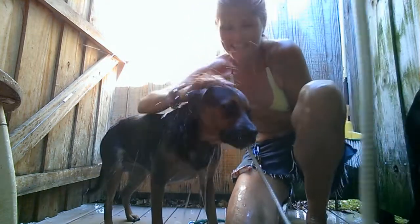This is Lexi and she is now nice and clean after the beach.